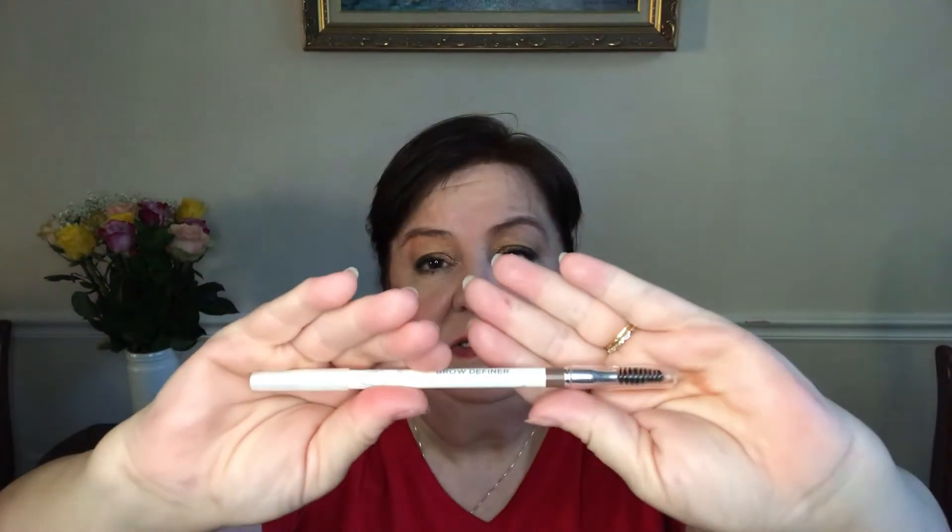The next thing is an eyebrow pencil, and there was a shade choice. I decided on taupe instead of brown because I thought the brown could be too dark, and I really don't use a brow pencil anyway. My hair is more light brown, so this color works. If I'm going to use anything it would usually be a brow gel with a little color. This would have been $20 and it's a pencil that you just sharpen. It's by True Luscious brow definer pencil — I've never heard of that brand before.